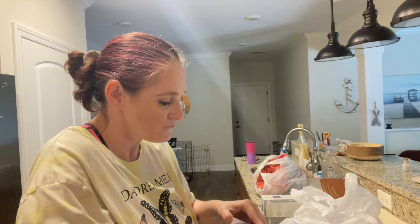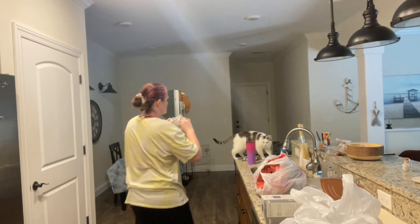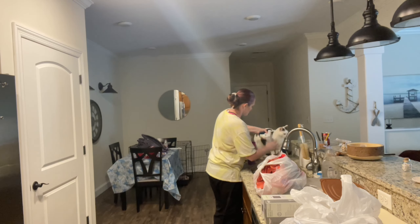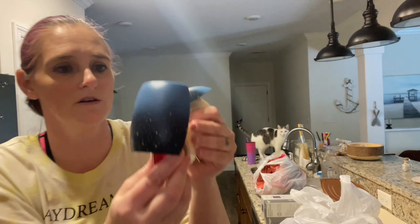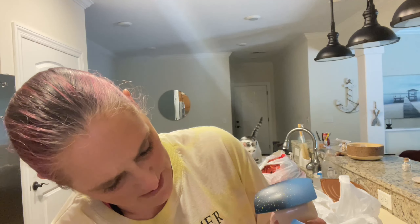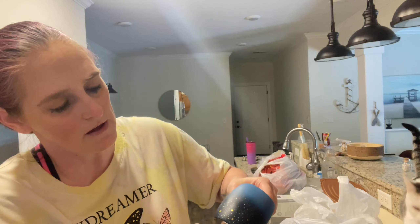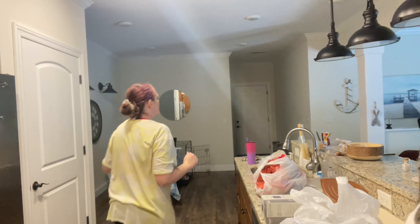I had to exchange my old one for this one, hopefully it works. These little plug-ins — you just stick them in. I really like the ones you get from Bath & Body Works, but these are a little cheaper, so I'm gonna check it out and see if it works.